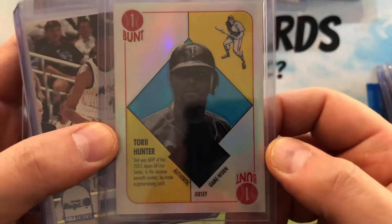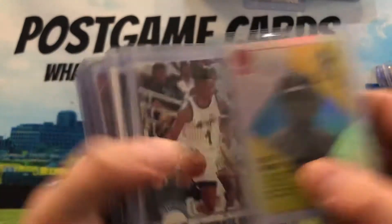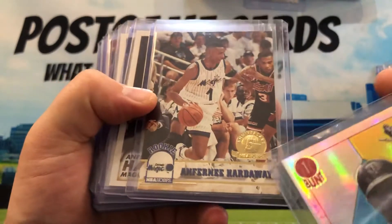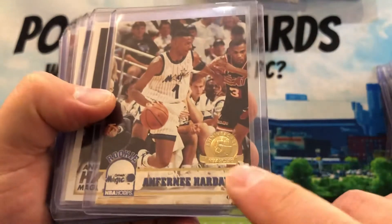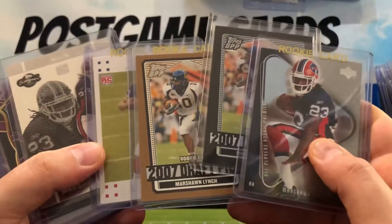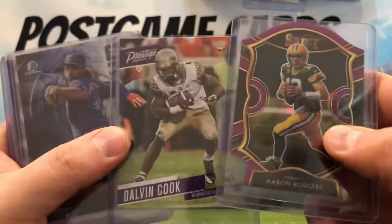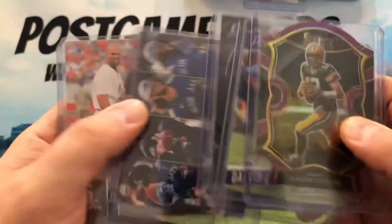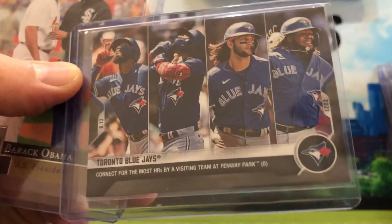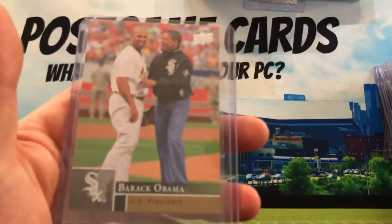Here's a Torii Hunter game-worn jersey card — got this for about two dollars. I'm sure someone locally would pay eight bucks for it. Penny Hardaway — I like the '90s parallels of rookies like this. Some cheaper Pennys and Tracy McGrady's. Marshawn Lynch Skittles — I think these were two bucks. Love getting rookie lots like that. Got Dalvin Cook, Boba Shett, Aaron Rodgers — didn't have this one. Topps Now again, same refractor back. Barack Obama and Albert Pujols — cool combo.